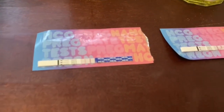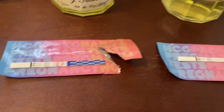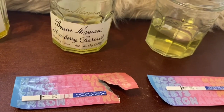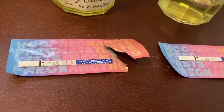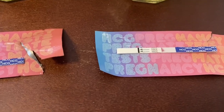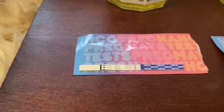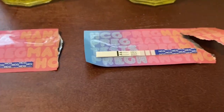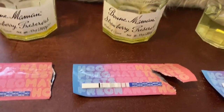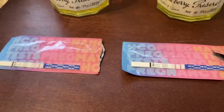Okay, so this is our undiluted urine right here going so far, and this is our 10% water inside of the urine — this one is still going. This is how the test is looking. This is the 10% water mixed with the urine, and as you can see it is a lot darker than that.